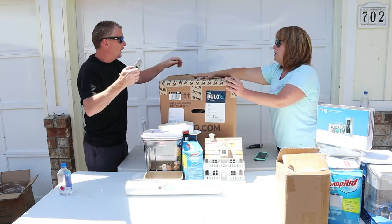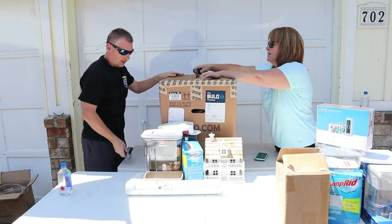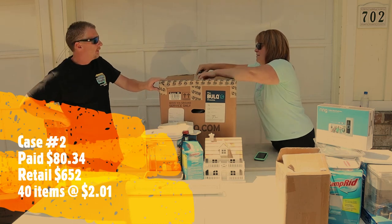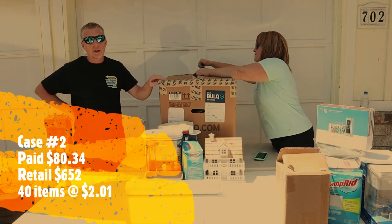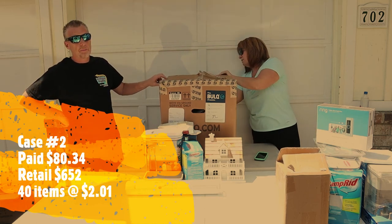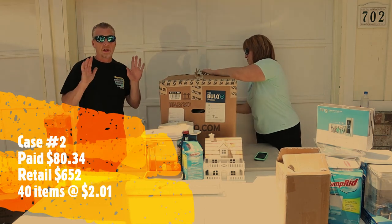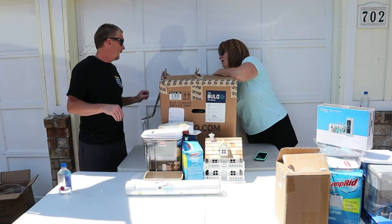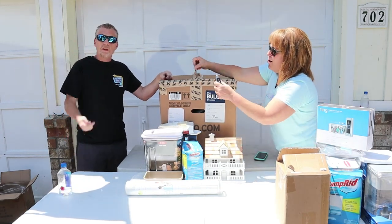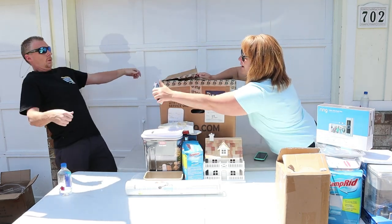Now for the second case. We paid $80.34 for this case of uninspected returns. The retail value is $652. There are 40 items in here, so that breaks down to right about $2.01 per item — we'll call it $2 an item. Packaging was pretty easy to take apart, so we should be pulling stuff out already. Terry gives the specs better than Mike.